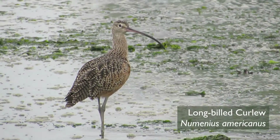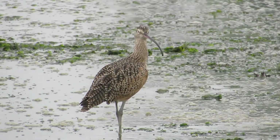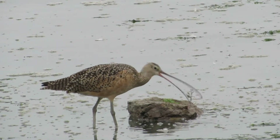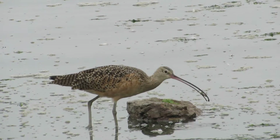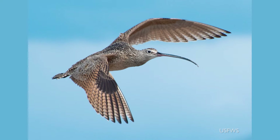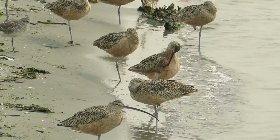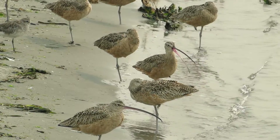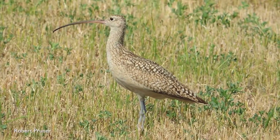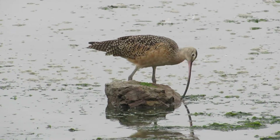Long-billed curlews can be easily identified by their long bill, their cinnamon-colored body, and their large size. They use their long bills to reach deep into the mud to catch things like shrimp, worms, clams, and even crabs. Long-billed curlews can fly 35 to 50 miles per hour. In late March they disappear — instead of flying along the coast, they fly into the interior of North America to breed. Unlike other shorebirds, long-billed curlews nest in prairie grasslands and catch insects to feed to their young.